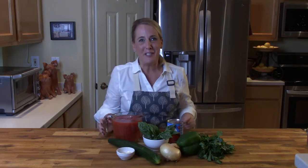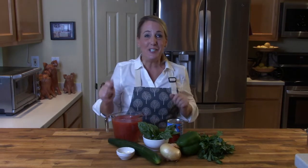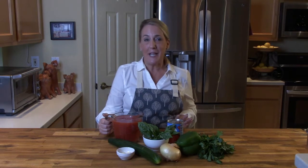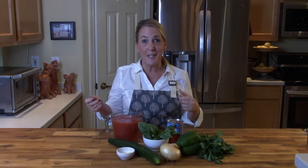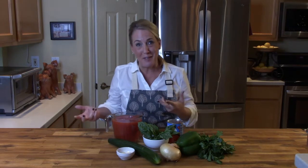Hey everybody, welcome back to my channel Restaurant Recipe Recreations. This channel is dedicated to teaching you how to create your favorite signature dishes from the most popular restaurants. I think this is going to be kind of a funny episode because I've got a lot of juice stored up in the tank — I have quite a few funny stories to tell you and some funny anecdotes, so maybe you think it's funny, maybe you don't.